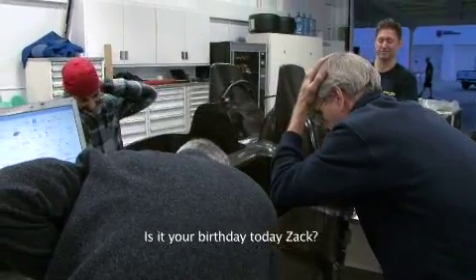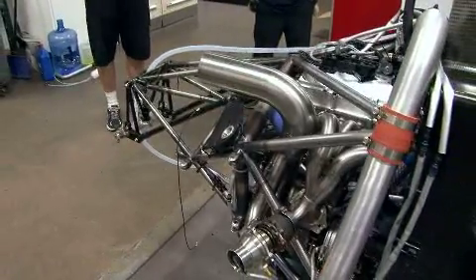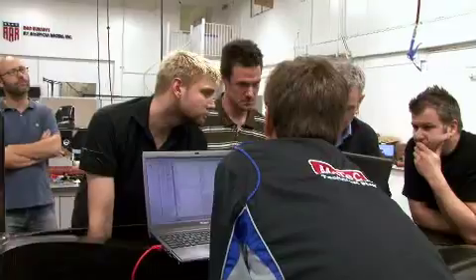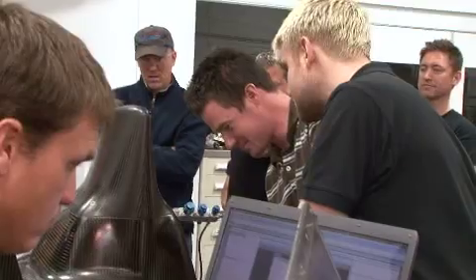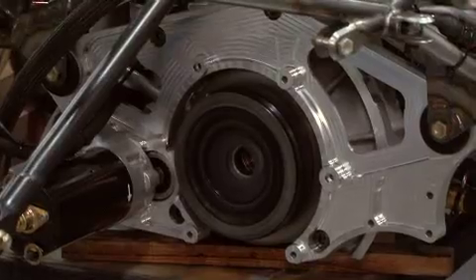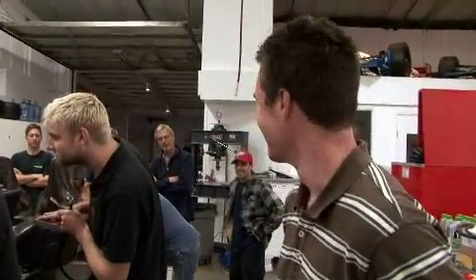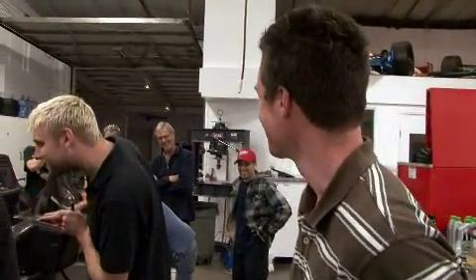Is it your birthday today, Zach? It is, Gary. So we better get this thing lit up. That's all I asked for. Ready? Clear? Happy birthday, Zach. Yeah. Thank you, Gary.